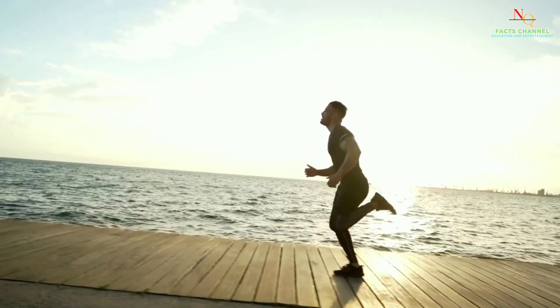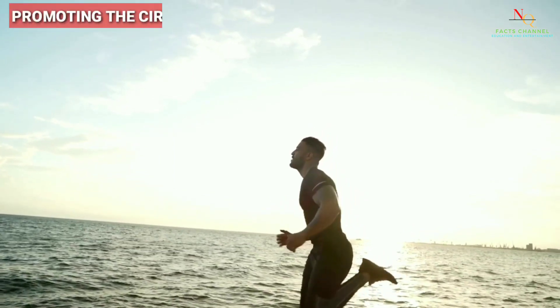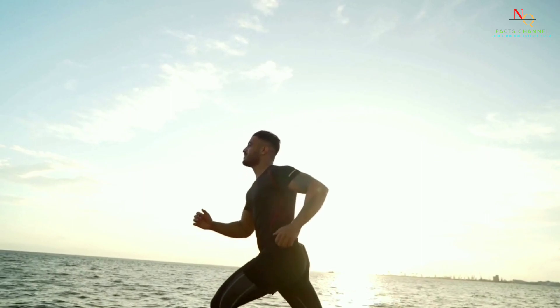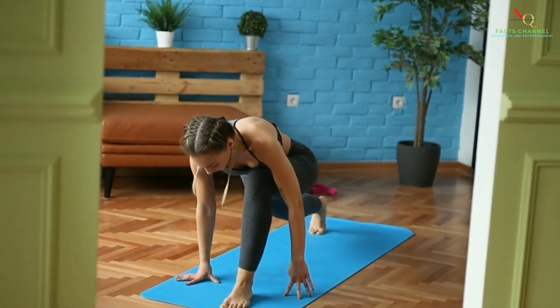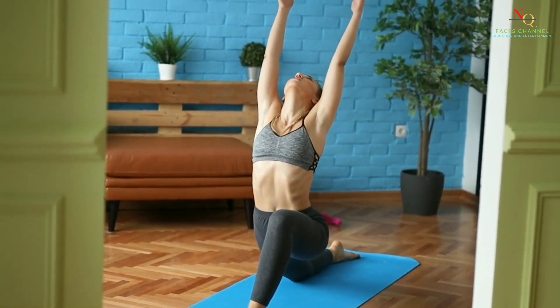Regular exercise can help improve your immune system by reducing inflammation and promoting the circulation of immune cells throughout your body. Stress can weaken your immune system, so finding ways to manage stress is important for overall health.